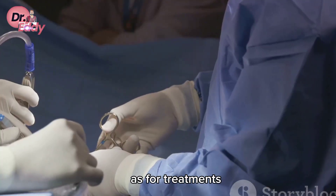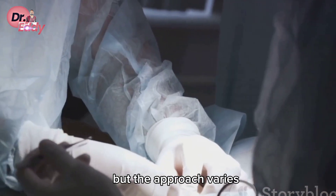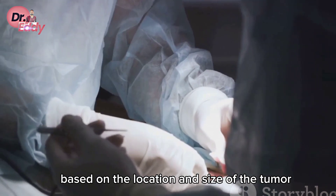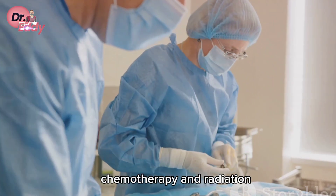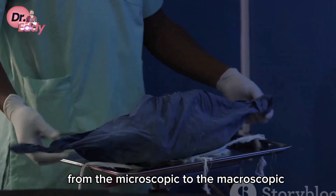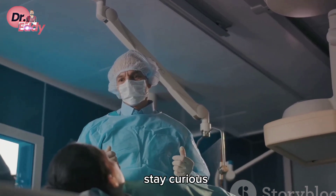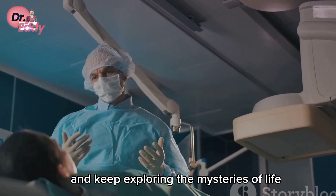As for treatments, it's a multifaceted approach. Surgical removal is a common method, but the approach varies based on the location and size of the tumor. Chemotherapy and radiation may be necessary in some cases. From the microscopic to the macroscopic, biology never ceases to amaze. Stay curious and keep exploring the mysteries of life.